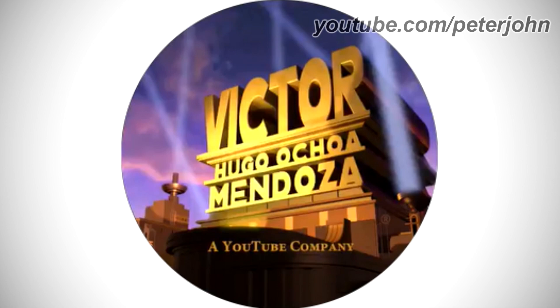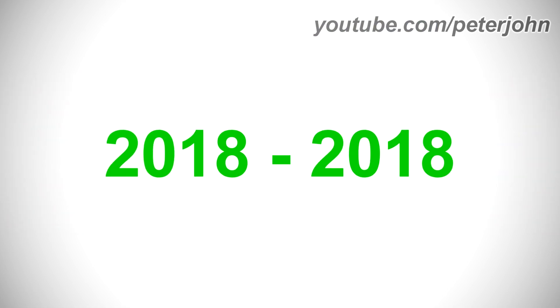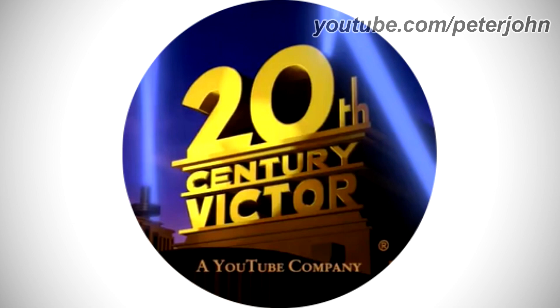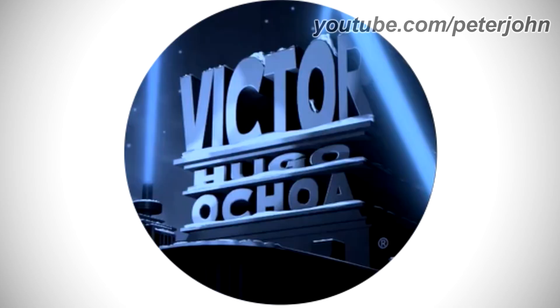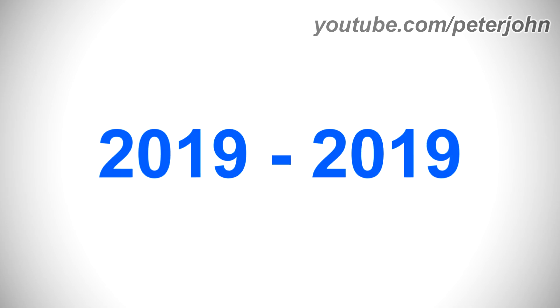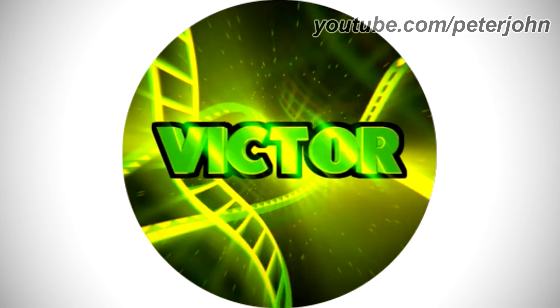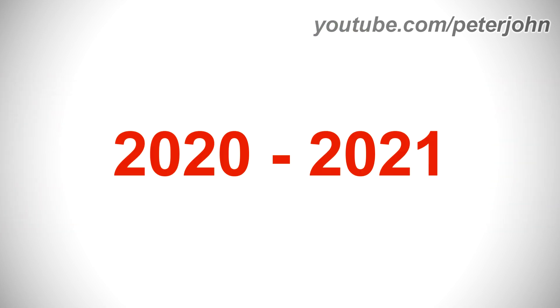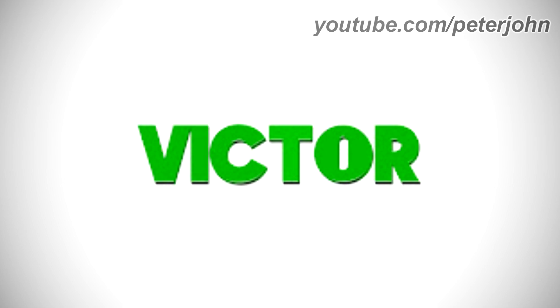2017 to 2017: the words 'Victor Hugo Ochoa and Mendoza' in golden text, with 'A YouTube Company' in yellow text below. 2017–2018: the words 'Victor Hugo Ochoa and Mendoza' in silver text. 2018 to 2018: '20th Century' and 'Victor' in golden text, with 'A YouTube Company' in yellow text below. 2018 to 2018: same but the number zero is a skull. 2018–2019: 'Victor Hugo' and 'Ochoa' in silver text. 2019 to 2019: 'Victor' in green text on a gray, dark green, and green background. 2019–2020: 'Victor' in green text on a black outline with green film stripes in the background. 2020–2021: a bunch of 'Victor' in green text, with a green silhouette of a duck's head and 'Victor' in black text on it. 2021 to the present: 'Victor' in green text on a white background.